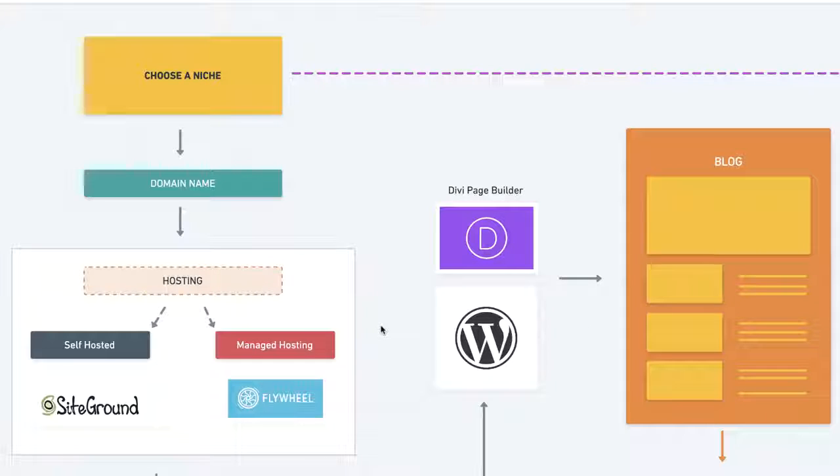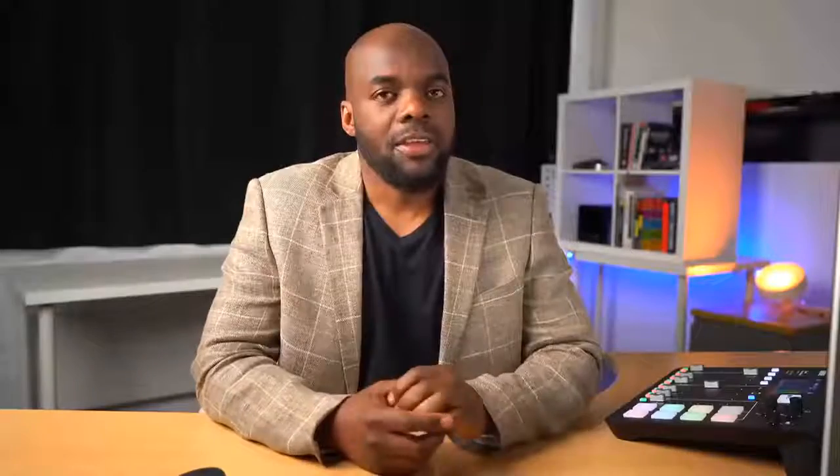Hosting is an area which is very important, and you need to get it right from the get go. In my research, I've come up with two companies: SiteGround and Flywheel. One is self-hosted and the other is managed hosting. Managed hosting is a bit more expensive because they handle security, caching, and speed in-house. With self-hosted, you have to add your own plugins to make sure your WordPress website is optimized.